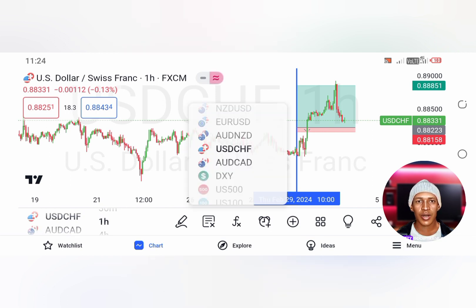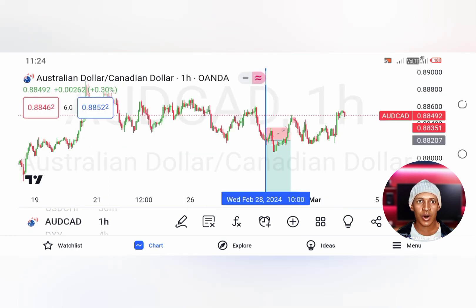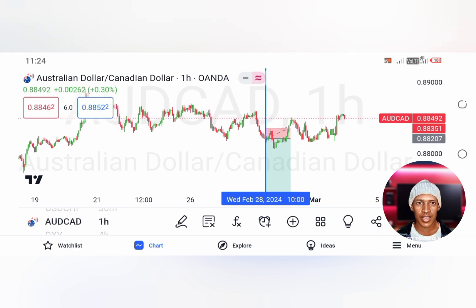The last signal that he actually sent was on AUDCAD. The market triggered his order, it almost touched his stop loss, then went to small profits, and then it went back to touch his stop loss — meaning that this trade was a loss.